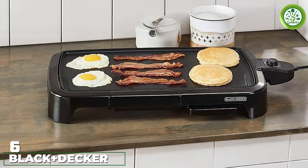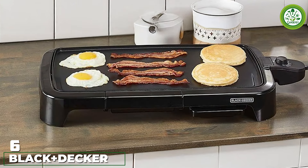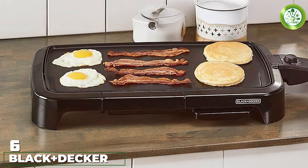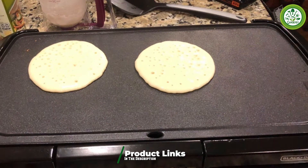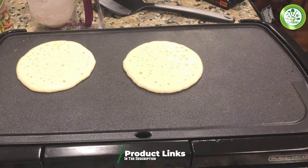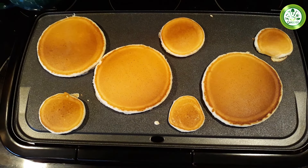Number 6. The Black Plus Dessier 8-Serving Electric Griddle is built for those who love to host and cook for groups. With an impressive cooking area that can accommodate up to eight servings, you'll never have to worry about running out of space when cooking for friends or family. The non-stick surface ensures that food releases easily, which also helps with the cleaning process. The griddle features a sleek black finish, adding a touch of elegance to your kitchen.